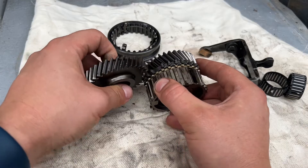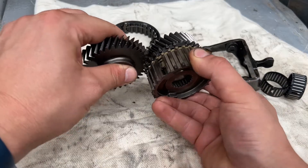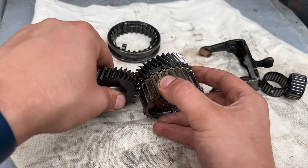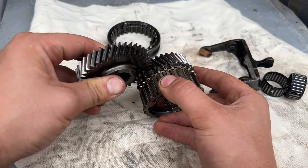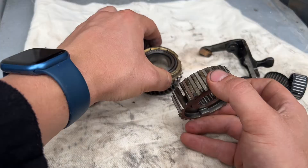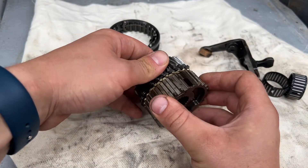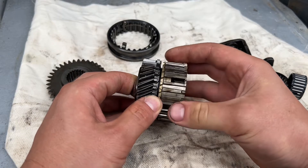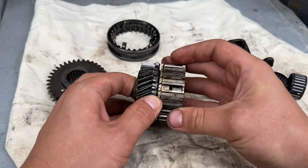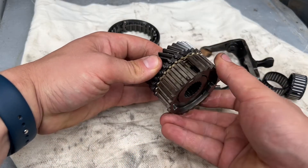When the engine is running and you're in fourth gear, if you switch to fifth gear they need to start moving at the same time. When you're not in fifth gear, this one moves freely. This is called the synchronizer ring — it can rotate at a different speed compared to the outer rings, as you can see. It just rotates independently.